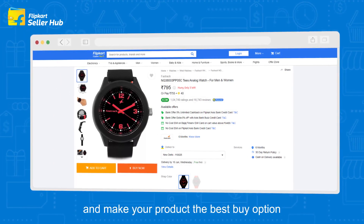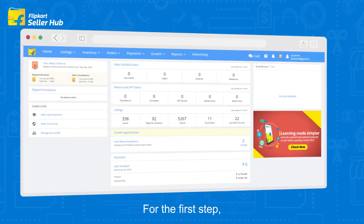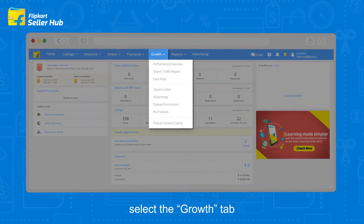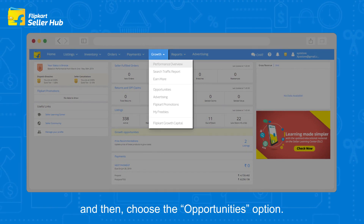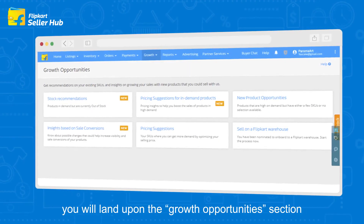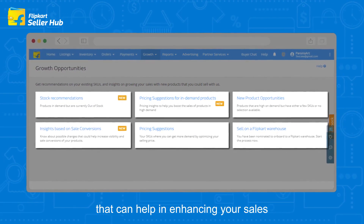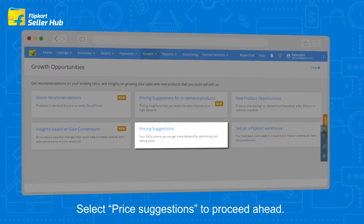Now let's learn how to opt for the price recommendation feature and make your product the best buy option for a customer on Flipkart. For the first step, login to your seller dashboard, select the Growth tab on the navigation bar, and then choose the Opportunities option. Once done, you will land upon the Growth Opportunities section with multiple recommendation options that can help in enhancing your sales and attracting more customers.